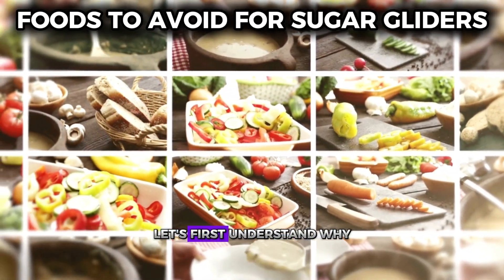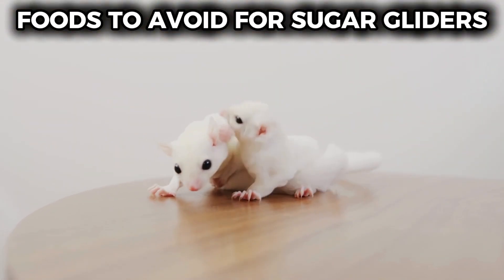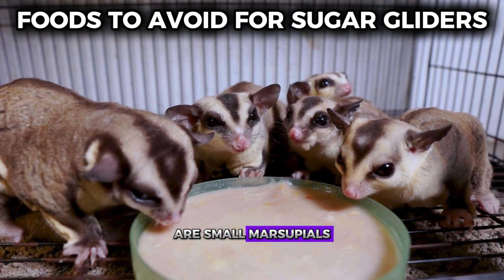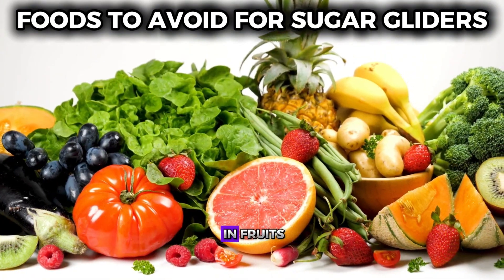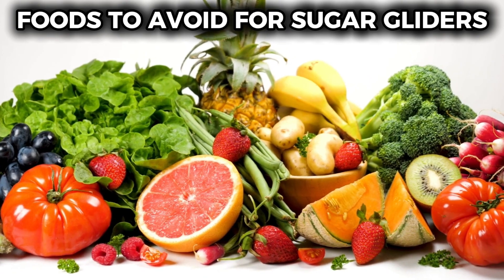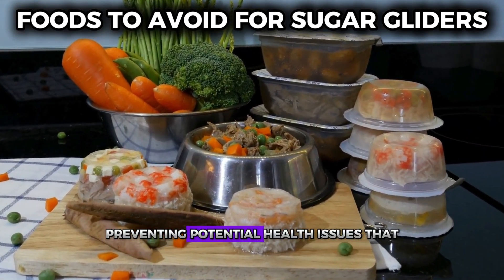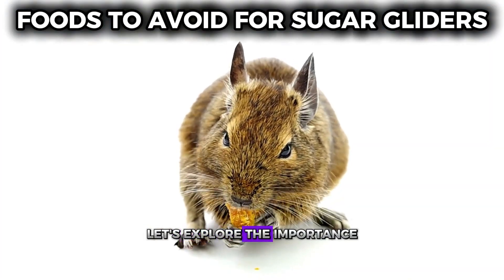Let's first understand why a proper diet is crucial for sugar gliders. These exotic pets, native to Australia, are small marsupials that need a specialized diet to thrive. A balanced diet rich in fruits, vegetables, protein, and calcium is essential for their health. Providing the right nutrients ensures they stay healthy and active, preventing potential health issues that can arise from poor nutrition.